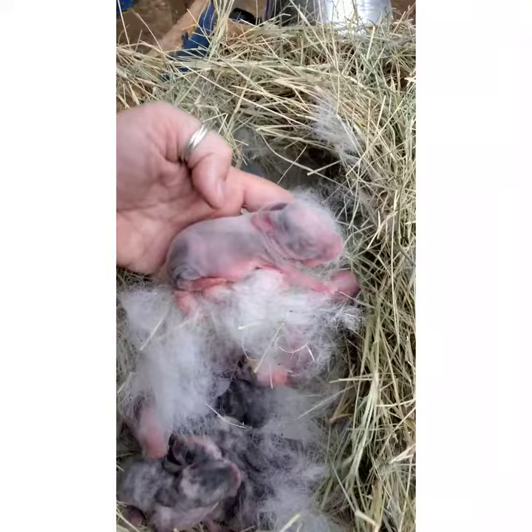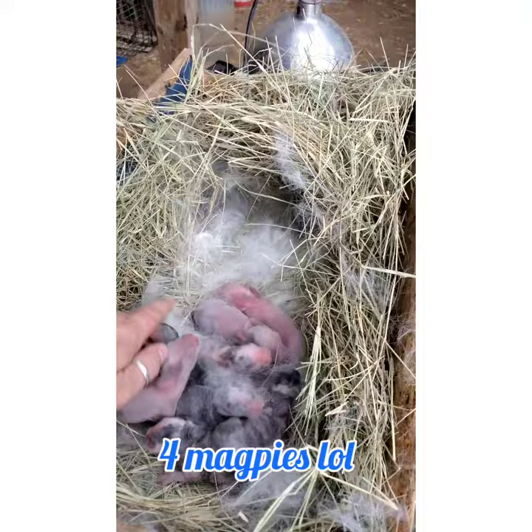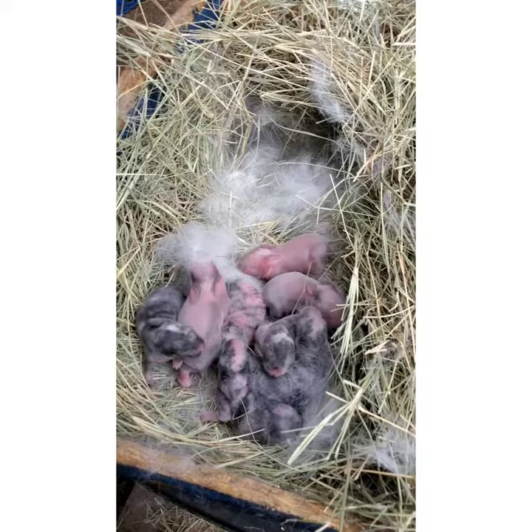Three magpies, one harlequin, and then three of these things. I don't know what color they are yet. Beautiful. Oh my gosh, they're so pretty. So, so pretty.